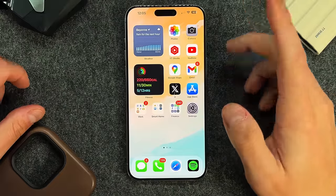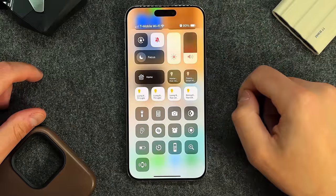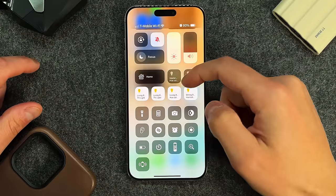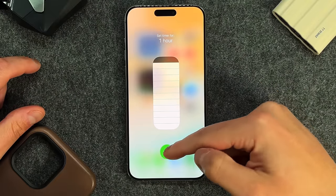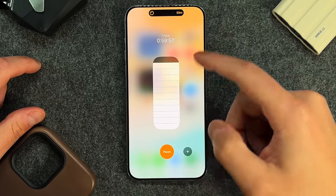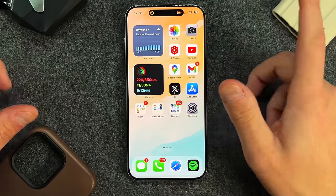This next one is quick but something I use pretty often. Go into Control Center and find the timer widget. If you tap it, it just takes you to the timer. But if you hold down on the timer widget, you can automatically set a timer right there. Set a one-hour timer, press Start, and you'll see a live activity up top with the timer going. Click away and you're good to go — a timer set very quickly.